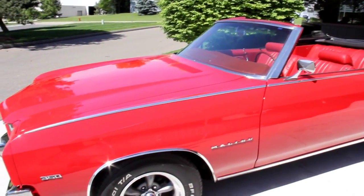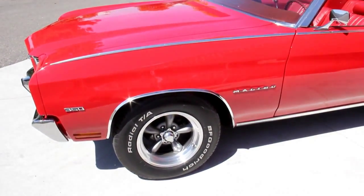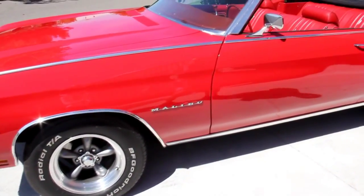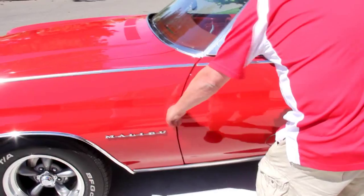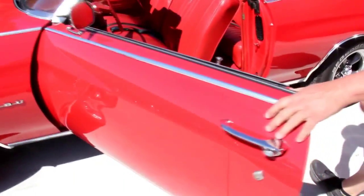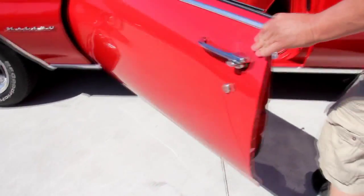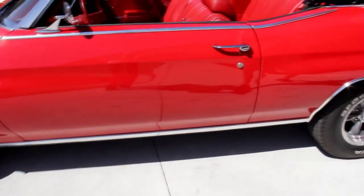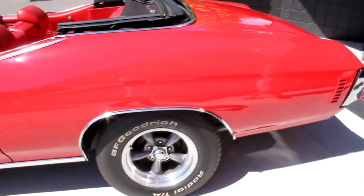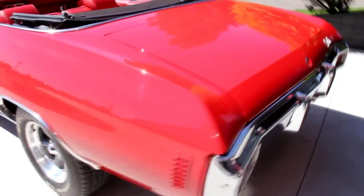The paint on this thing is ultra straight — definitely a professional paint job. It's got good-looking torque thrust wheels and some TA radials. Take a look at all these door gaps: nice and flat, door fits awesome, operates great. All my body lines are beautiful, the jams are beautiful. Absolutely gorgeous car. All the trim is in good shape, good-looking chrome, and all the stainless looks good.